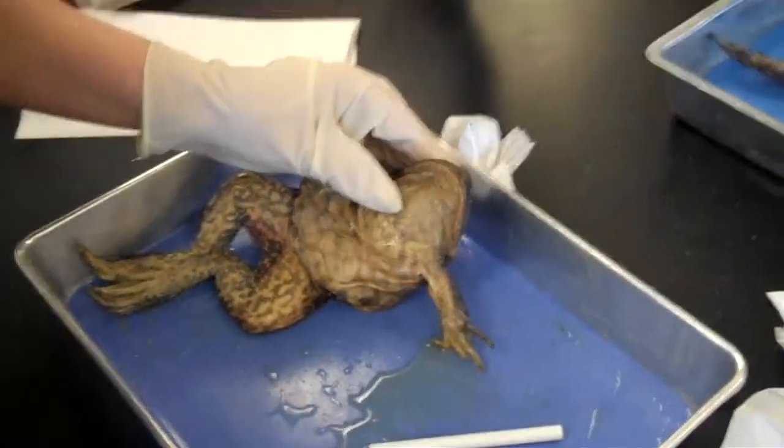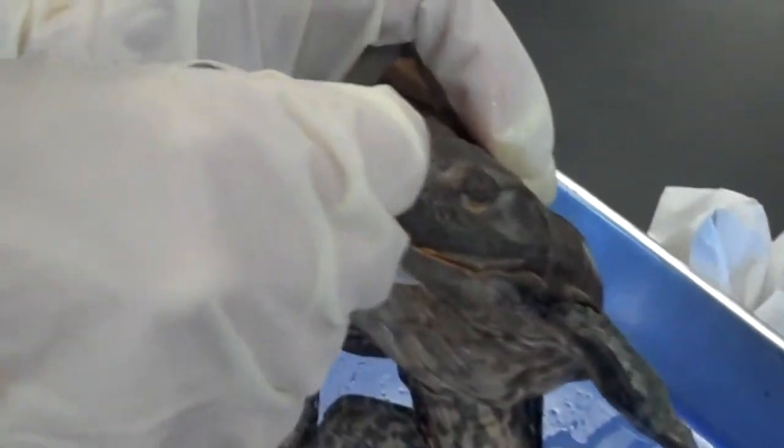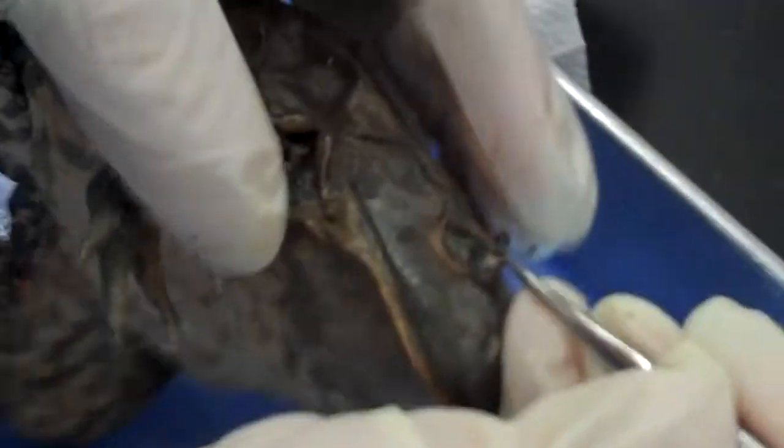So you have the external nares, or nostrils. These are your two eyes. You lift up the upper eyelid — let's see if I can do this.